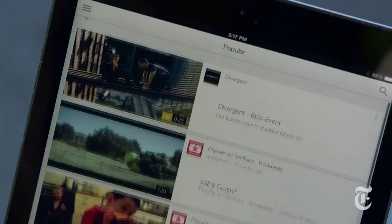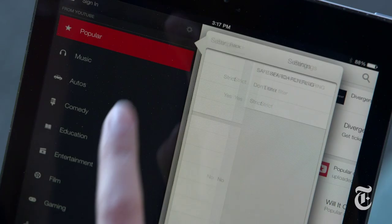YouTube is another favorite video app. You do want to make sure that safe search filters are on, because there are some bad things on YouTube. You can find those over here in the settings — Settings, Safe Search Filtering, Strict. I feel better already.